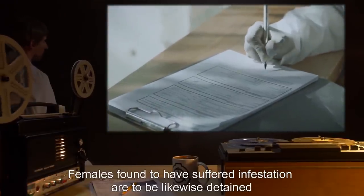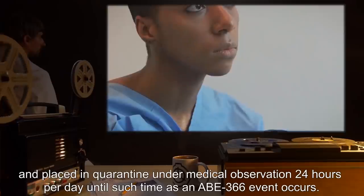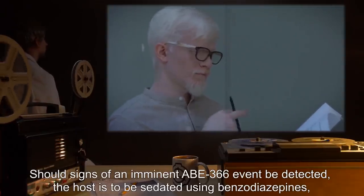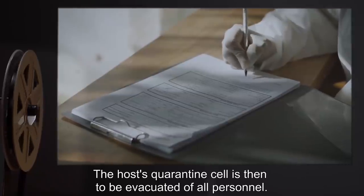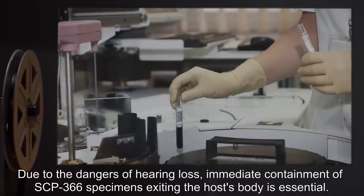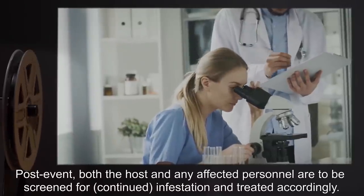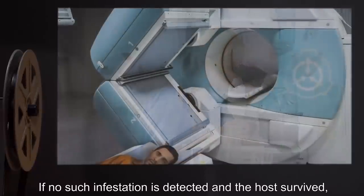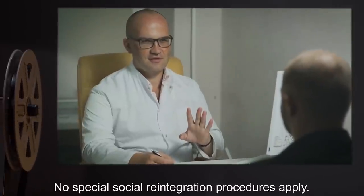Females found to have suffered infestation are to be likewise detained and placed in quarantine under medical observation 24 hours per day until such time as an ABE-366 event occurs. Should signs of an imminent ABE-366 event be detected, the host is to be sedated using benzodiazepines, the dosage to be determined by the resident head of medical staff. The host's quarantine cell is then to be evacuated of all personnel. Due to the dangers of hearing loss, immediate containment of SCP-366 specimens exiting the host's body is essential. Post-event, both the host and any affected personnel are to be screened for continued infestation and treated accordingly. If no infestation is detected and the host survived, Class A amnestics may be administered and the host need no longer be detained. No special social reintegration procedures apply.